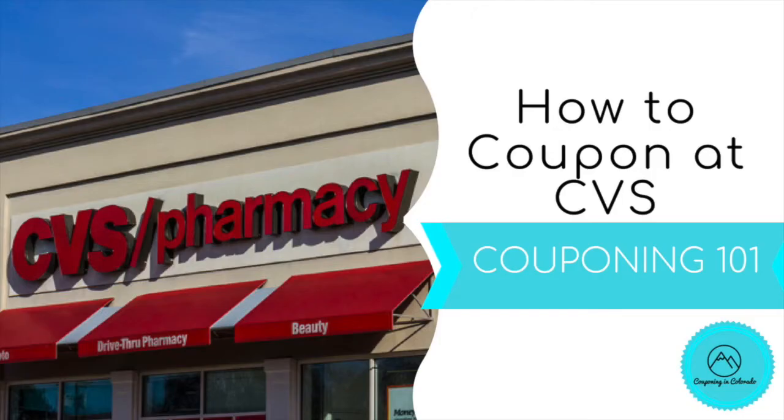Hi guys, it's Jess and welcome back to my channel. I've been asked if I could do some couponing basics videos, some 101s. I do have a very basic 101 on the basics of couponing like where to get coupons, what terminology means, and I'll link that above. But I thought I'd do store-specific ones as well, because that's where people get into trouble with store policies rather than just actual coupons.